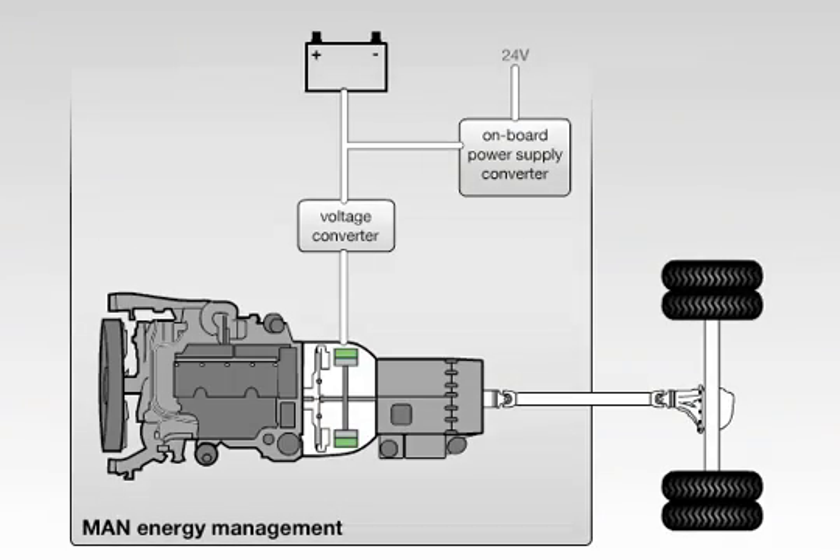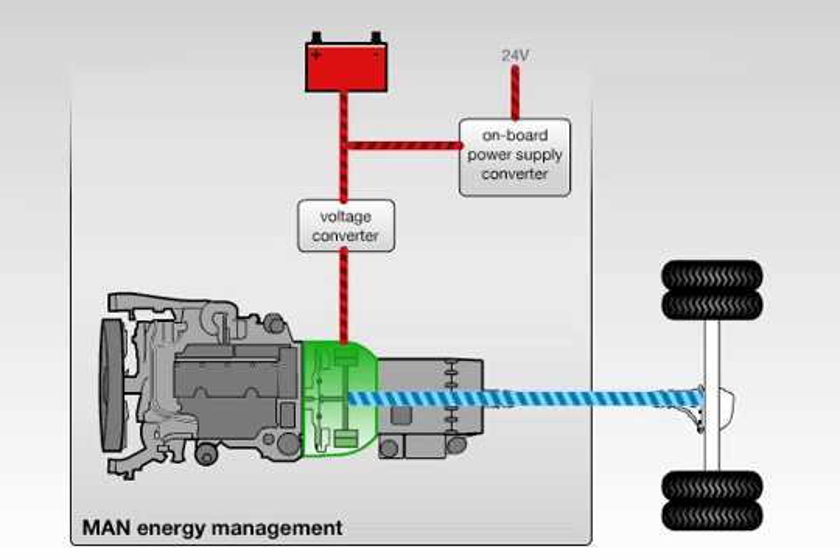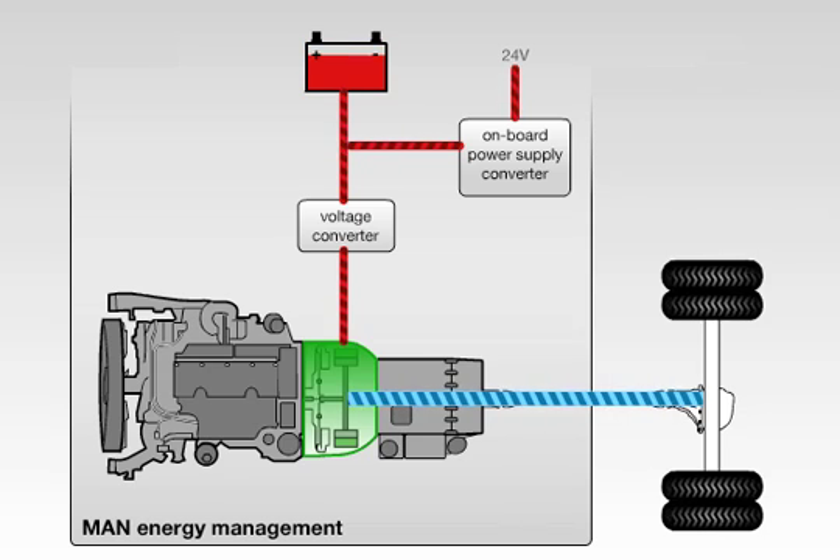MAN's energy management system controls the complex interaction of the system components. The lithium-ion battery supplies the electric power the electric motor needs to move off or drive at low speeds. The vehicle electric system is also battery-powered.